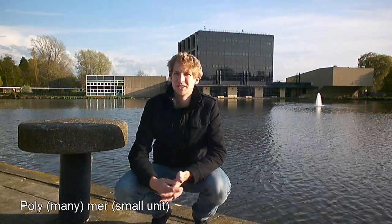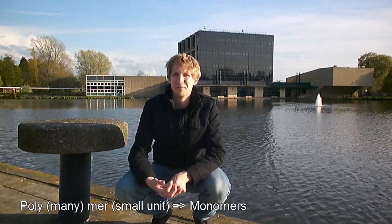Polymers are large molecules that consist of smaller repeating units by the name of monomers. Polymers are extremely important in today's society, and I'm going to talk to you about three different sports and show you exactly how polymers have affected these sports.